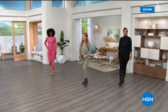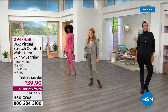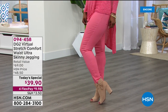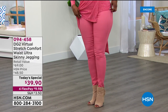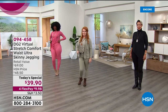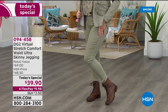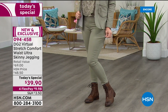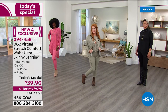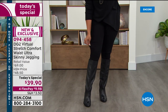Diane Gilman is the queen of jeans, and I've named this the trifecta of greatness in a pant. We're taking her all-time favorite jeggings, adding the updated comfort waist, and using the number one most raved-about fabric in her line — virtual stretch — to give you a deliciously comfortable and cute pair of jeans you can wear at home or out and about.